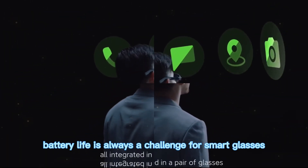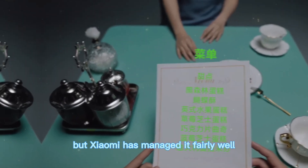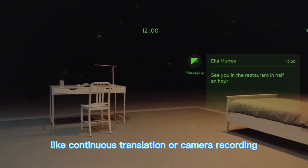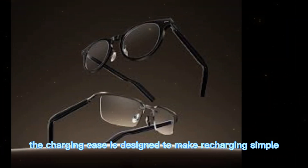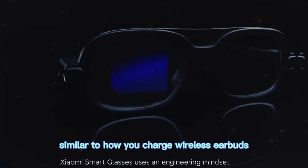Battery life is always a challenge for smart glasses, but Xiaomi has managed it fairly well. The glasses can last through most of the day with regular use. For heavier tasks like continuous translation or camera recording, the battery will drain faster, but fast charging helps top it up quickly. The charging case is designed to make recharging simple, similar to how you charge wireless earbuds.